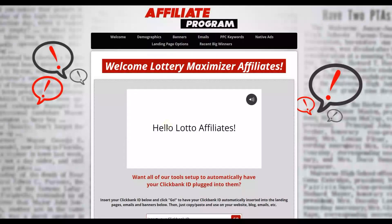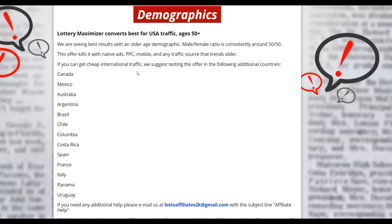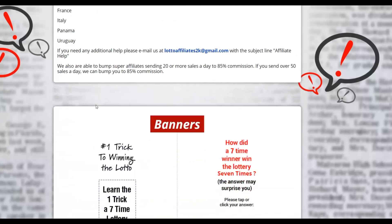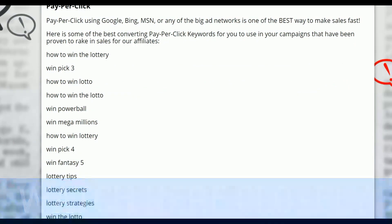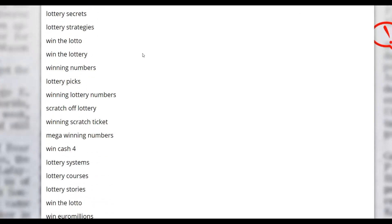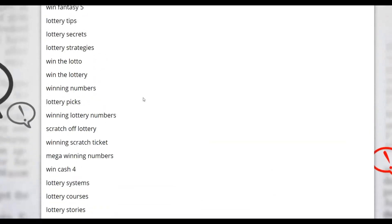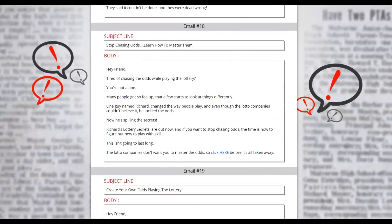Go to the affiliate support page to find out more information about promoting this offer. You'll find demographics, banners, email swipes, keywords, and native ad options. Under demographics, you'll see buyers come from countries like Canada, Mexico, and Australia. Under pay-per-click keywords, you'll see terms like 'lottery tips,' 'lottery secret tips,' and 'how to win the lottery' — these are exactly the people we're going to target.